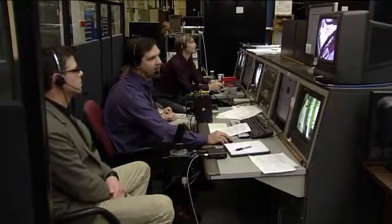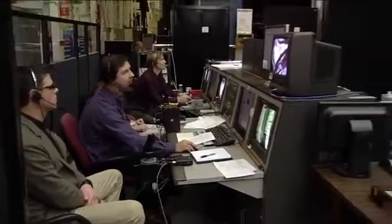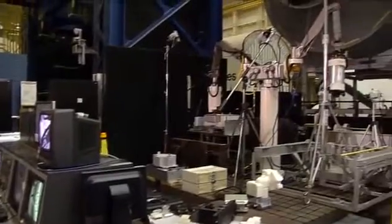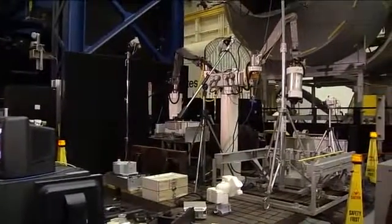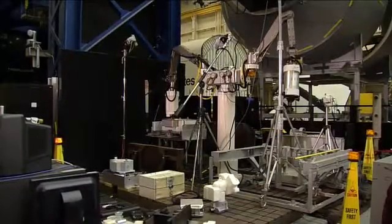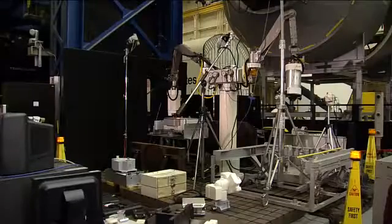This is a prime example of some of the international cooperation that takes place on the International Space Station. This is collaboration with the Canadian Dexter arm as well as the Japanese airlock, and also using the U.S. part of this device that's being tested here. Again, this is on location at the NASA Johnson Space Center.